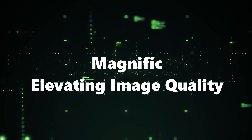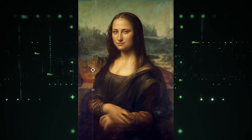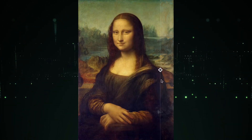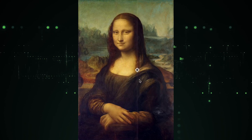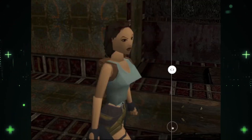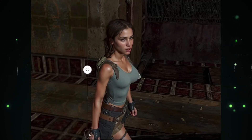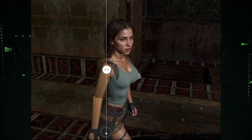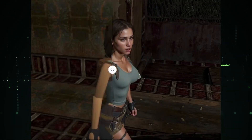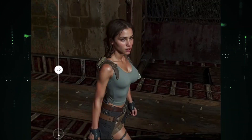Number 3: Magnific — Elevating Image Quality. Step into the realm of visual perfection with Magnific. This AI-powered tool takes your images to new heights by upscaling and enhancing them for superior quality. Whether it's a cherished photo, a design project, or a snapshot from your smartphone, Magnific works its magic to bring out the finer details. Say goodbye to pixelation and hello to stunning clarity. It's like giving your visuals a makeover, making them ready for professional use or sharing on any platform. Stick around to see how this tool redefines the way you perceive image enhancement.